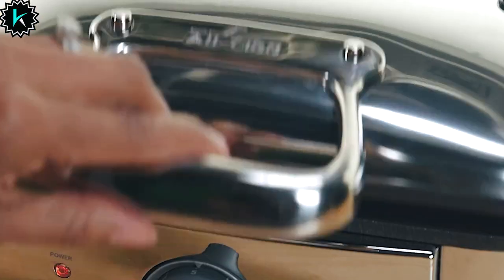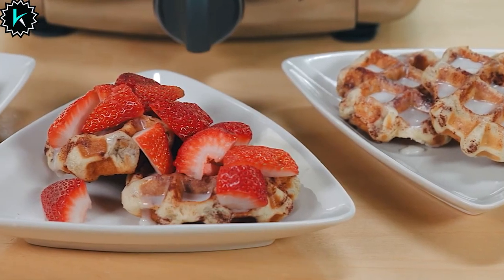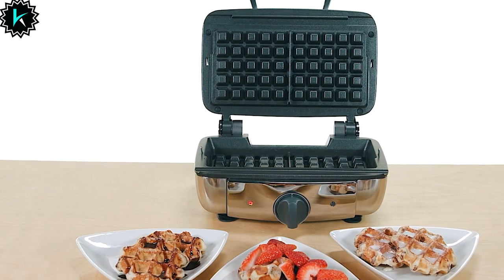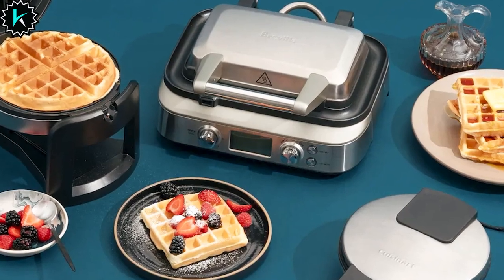The 4-Square Waffle Maker boasts a unique and sophisticated design. It's easy to cut sections and extra deep pockets mean you can enjoy your waffles with any type of topping, from classic maple syrup to creative culinary creations.